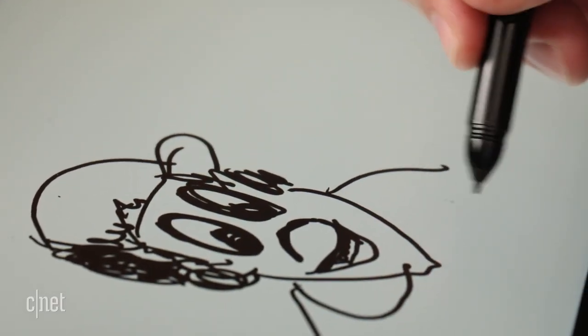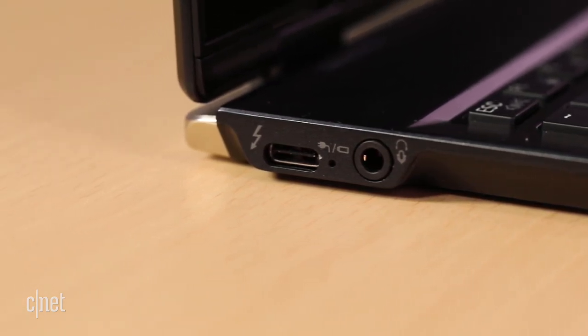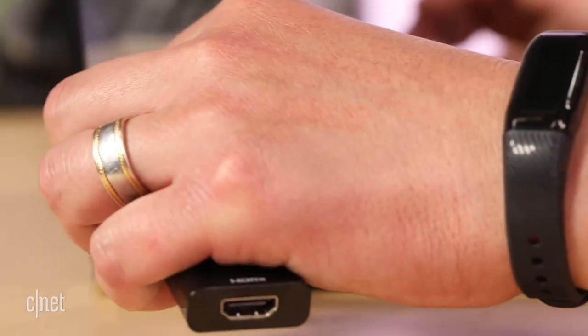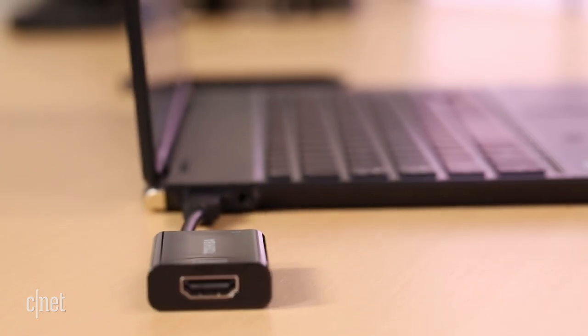Although it has just a headphone jack and two ports, one of them is a USB 3.1 Type-C with Thunderbolt 3, and Toshiba includes an HDMI adapter with a Type-C port for data or charging.